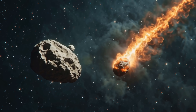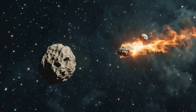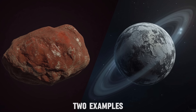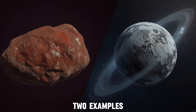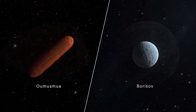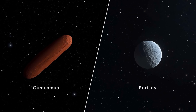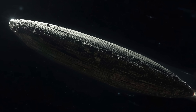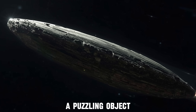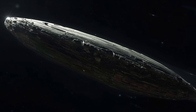To see why 3i Atlas was immediately framed as a mystery, we first need to ask what astronomers expected from such a visitor. Before 3i Atlas came into view, astronomers only had two examples to compare. Oumuamua in 2017 and Borisov in 2019 created very different impressions of what an interstellar visitor might look like. Oumuamua was thin, fast, and puzzling, showing slight acceleration without a gas tail and brightness swings that suggested a flattened shape.